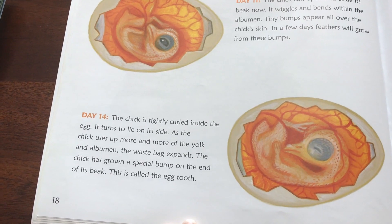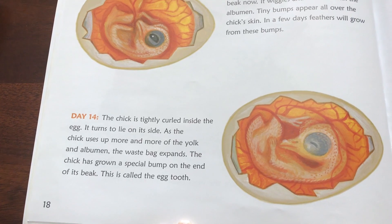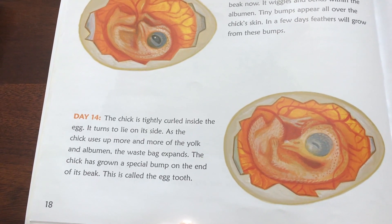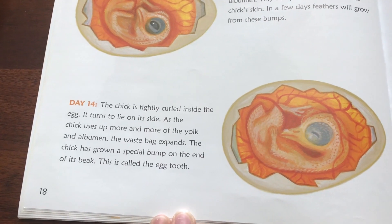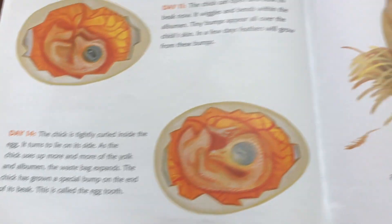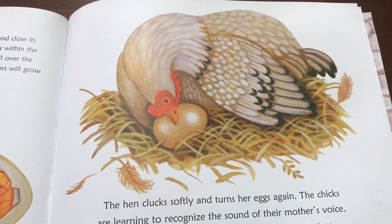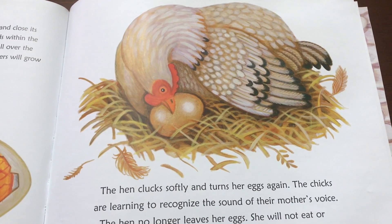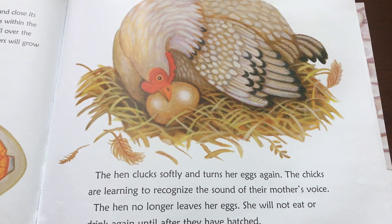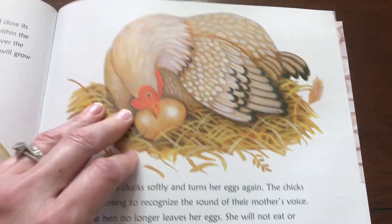Day fourteen: the chick is tightly curled inside the egg. It turns to lie on its side, and the chick uses up more and more of the yolk and albumin. The waste bag expands. The chick has grown a special bump on the end of his beak — this is called the egg tooth. The hen clucks softly and turns her eggs again. The chicks are learning to recognize the sound of their mother's voice. The hen no longer leaves her eggs. She will not eat or drink again until after they have hatched.